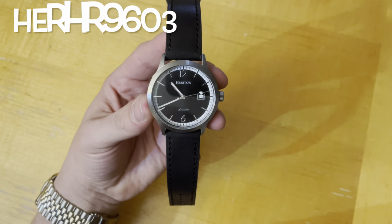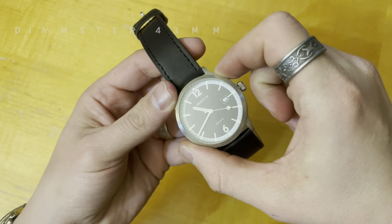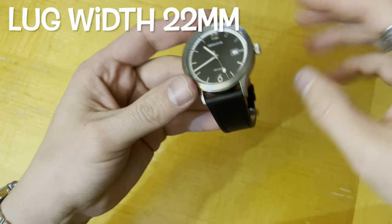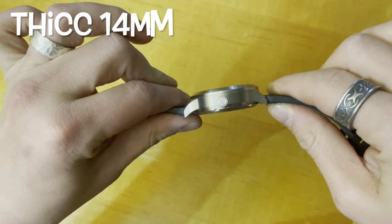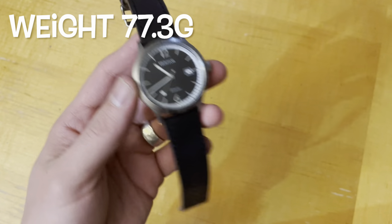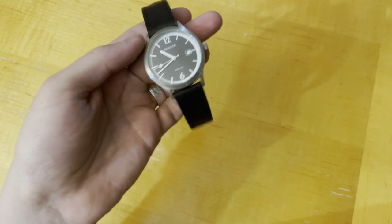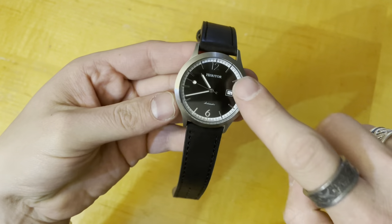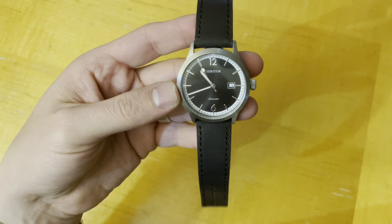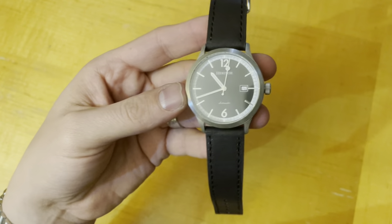Starting things off, this is model HERHR9603. Got a case diameter of 43 mil, a lug to lug of 50 mil, a lug width of 22, a chunky boy at 14 mil thick, and weighs with the supplied strap at 77.3 grams. Powered by an NH35 — hacks, hand winds. I'm a little confused because the Heritor website says it has a 28-hour power reserve, but the NH35 is usually around a 40–41 hour power reserve, so I'm not sure which one to go with.